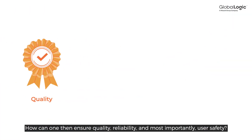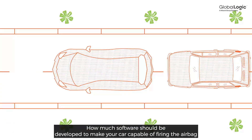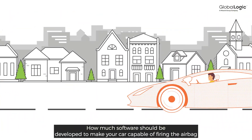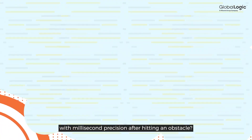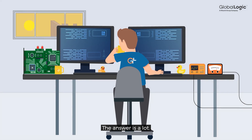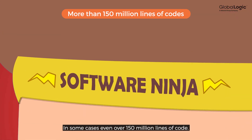How can one then ensure quality, reliability, and most importantly, user safety? How much software should be developed to make your car capable of firing the airbag with millisecond precision after hitting an obstacle? The answer is a lot — in some cases, even over 150 million lines of code.